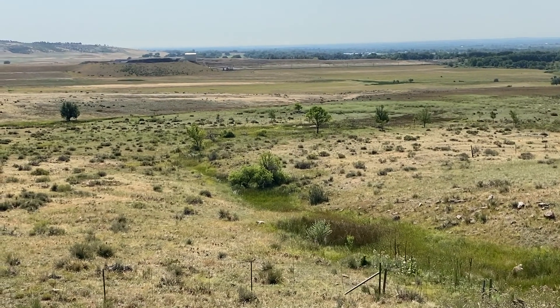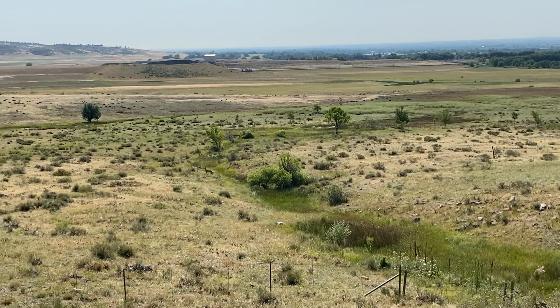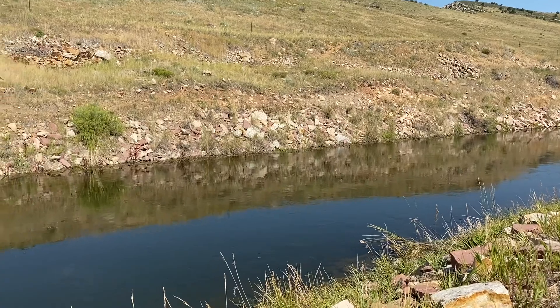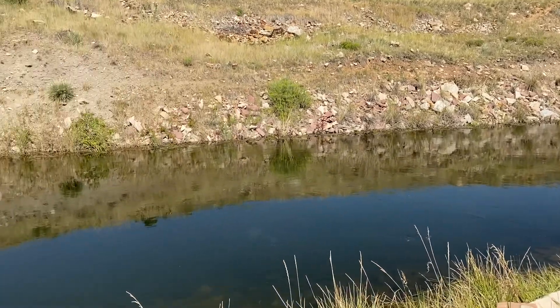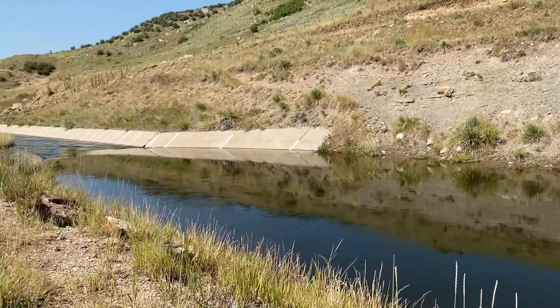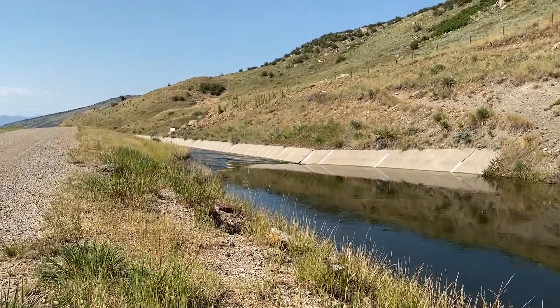This section of the canal has good habitat on both sides for deer and elk and a lot of other things, and there are only three places to cross in about two miles. They'll try to go across in other places, but if they get into this section it's too fast for them and they can't get out.